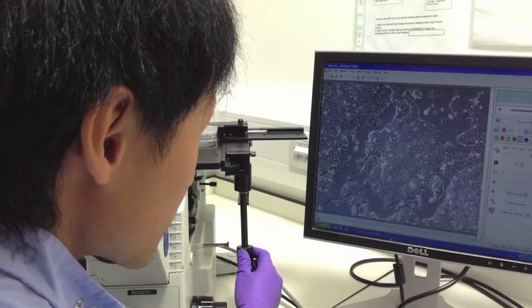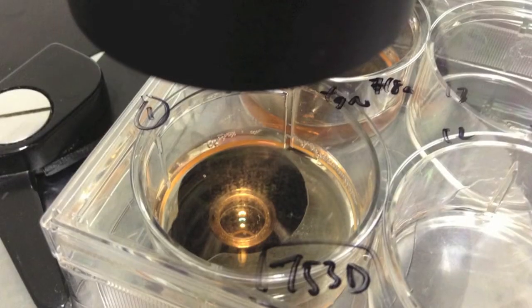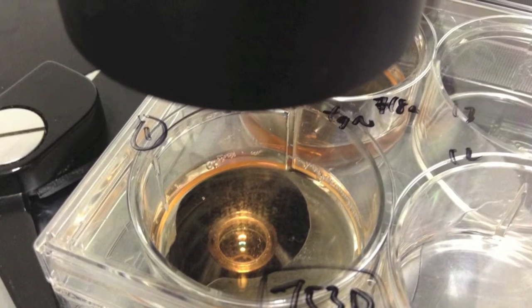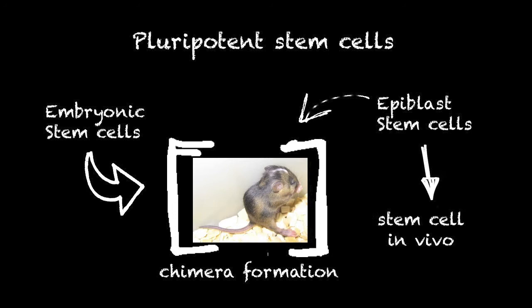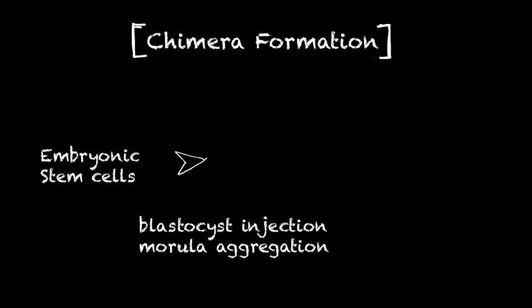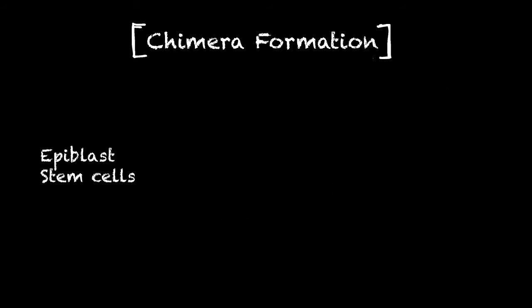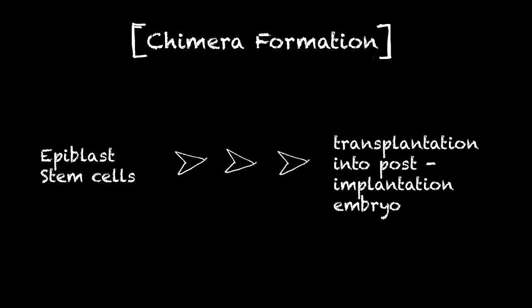Without efficient chimera formation ability, it is difficult to know whether epiblast stem cells represent a true type of stem cell in the embryo. We think the best way to test the chimera formation ability of epiblast stem cells is to place them into post-implantation embryos, where they are originally derived from.